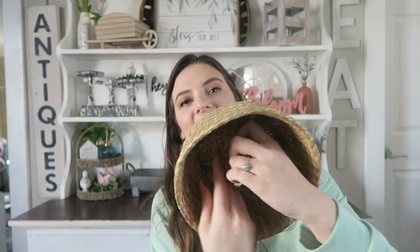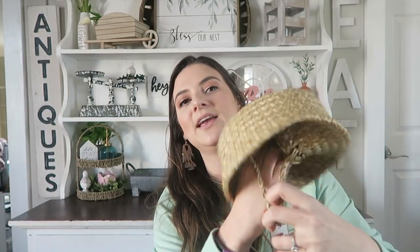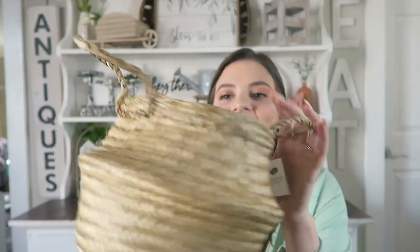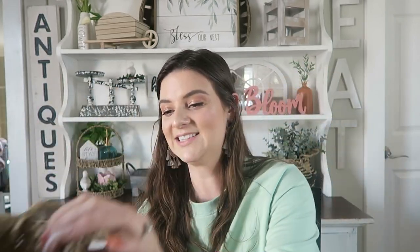In my other spring decor haul I picked up a few of these baskets with the black design on them, and I didn't get any of the plain ones. When I saw this one sitting at the end of an area it wasn't even supposed to be in, I had to pick it up because I'm seriously obsessed with these. They're great for organization, putting a plant in, or whatever you want to do. There are just so many great ways to decorate with these and they're only $3 — such a steal.